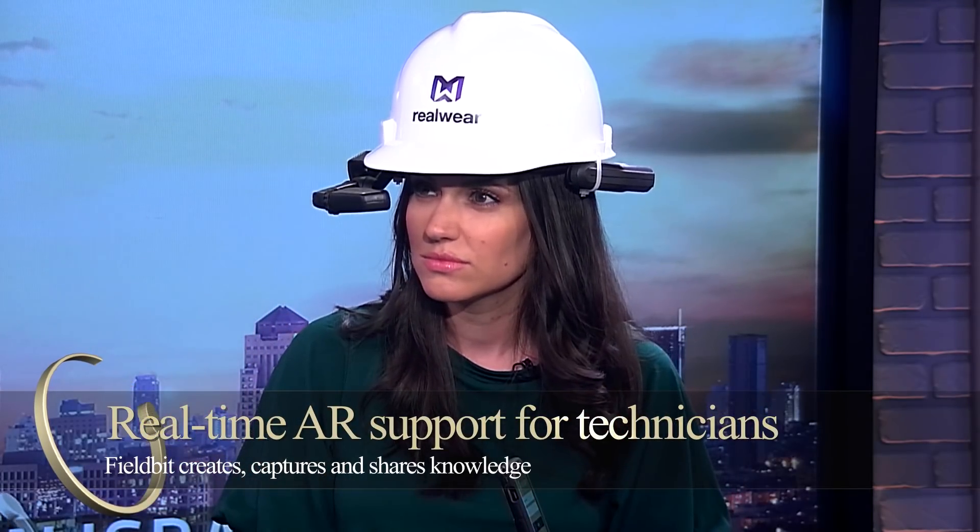All the information on how to fix and maintain the equipment used to reside only in the heads of the technicians. With these devices, that knowledge can reside on the devices themselves, which means technicians can be much more relaxed and much more safe. Safety is a very big issue. In our world, we're also talking about an aging workforce — it's a real issue in many companies where 30 to 40% of the workforce is going to retire. So who is going to replace them?